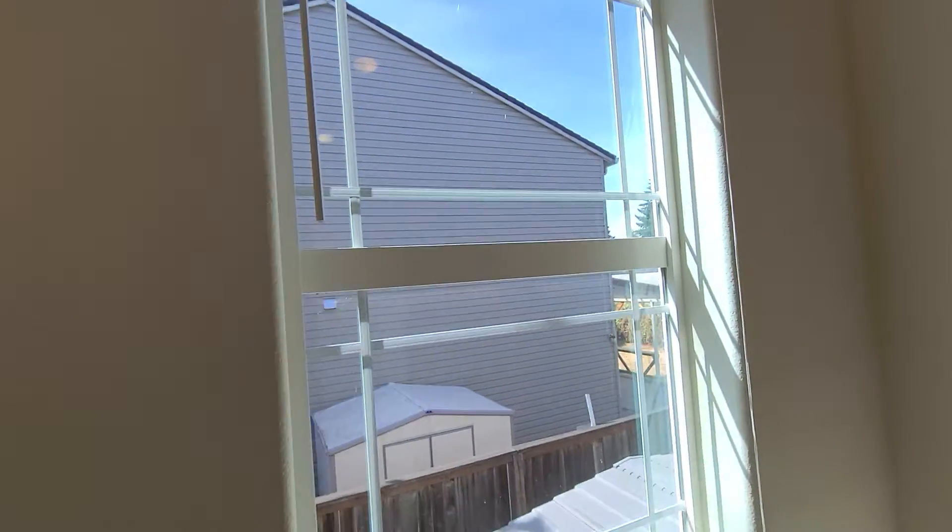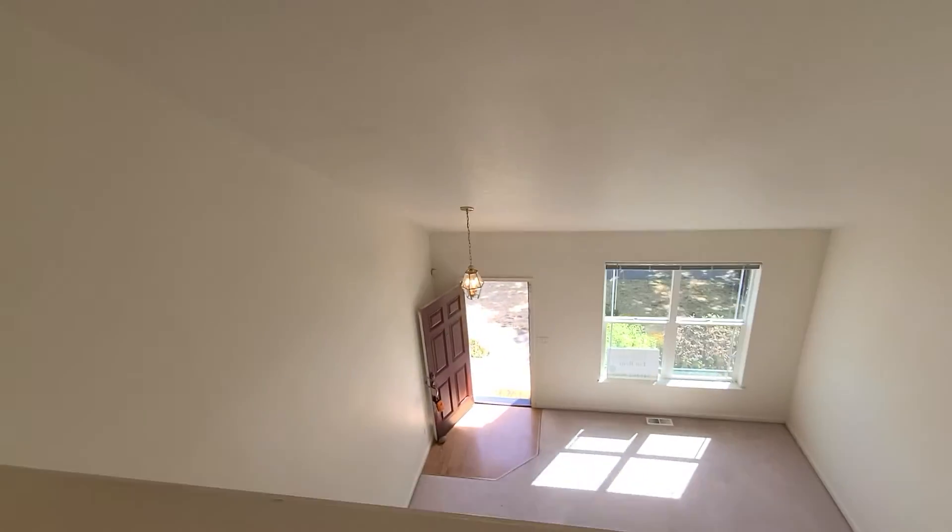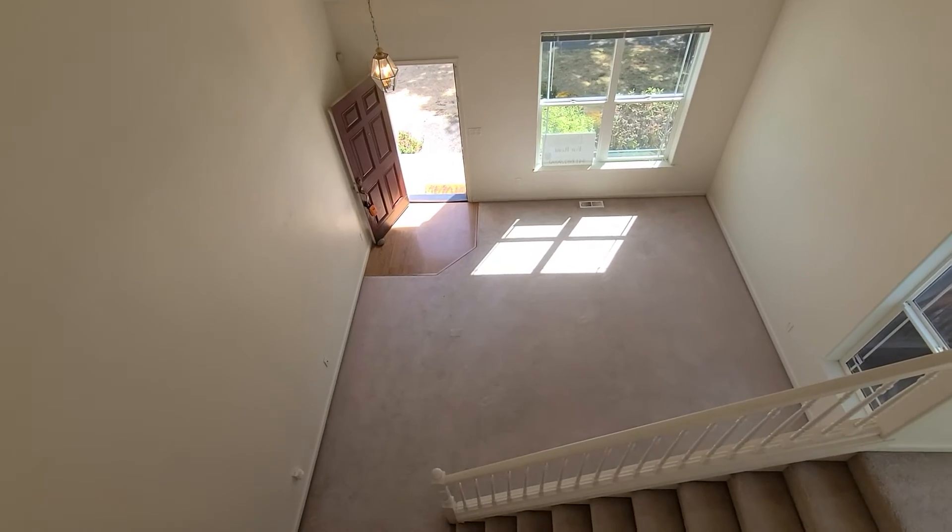Nice small window on the landing. And as we look to the right, it's a nice shot of the family room downstairs.